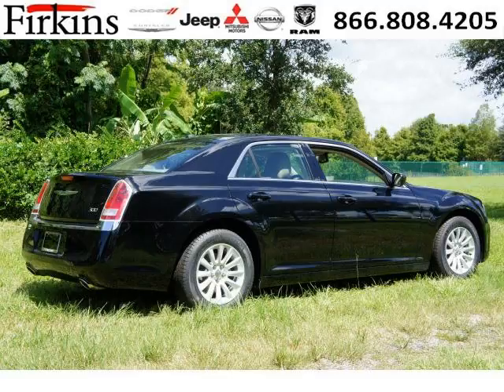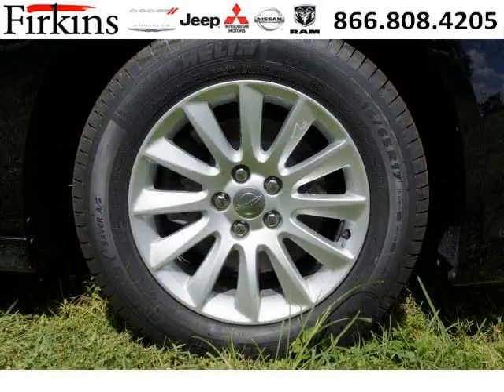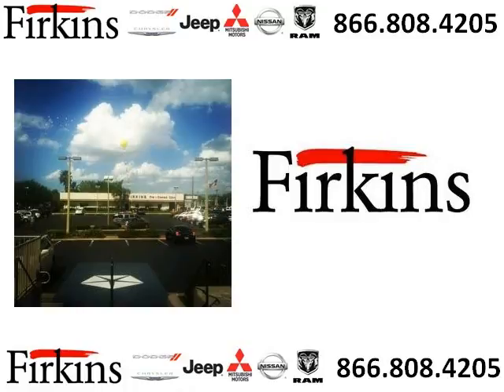The airbags and Dolby stereo only makes it more attractive. Low miles means it's fresh and ready to get out there. Come in today and take a look for yourself. Furkins Automotive is the dealership for you, conveniently located in Bradenton, Florida off of First Street.